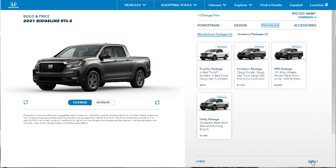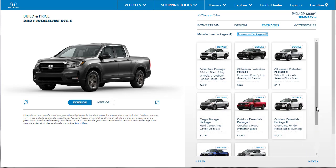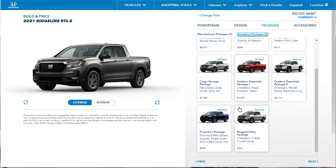There are some packages available. I don't think we need the HPD package, the Function Package, the Utility Package, or any of that kind of stuff because it's really just in-bed trunk dividers, cargo nets, things like that. The HPD package is just an appearance package — I don't really want that. They also have accessory packages bundled together with wheels, splash guards, crossbars, and fender flares, but I'm not interested in any of those things.